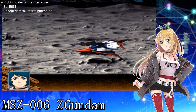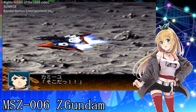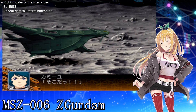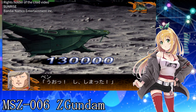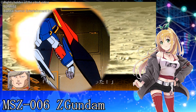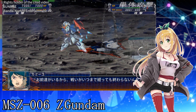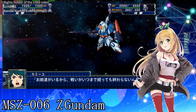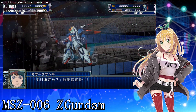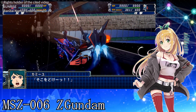Beam gun — a weapon that can be fired using the handle of the beam saber. While less powerful than the beam rifle, it can be useful in some situations for keeping enemies at bay. Shield — defensive and offensive equipment. In Wave Rider mode, it protects the machine and is useful during atmospheric entry. Beam rifle — a long-barreled beam rifle that can emit a beam saber from the muzzle. The firing sound is also unique and cool!